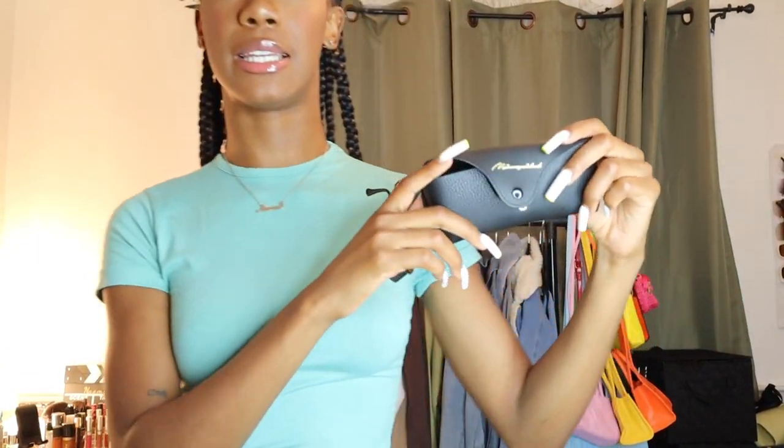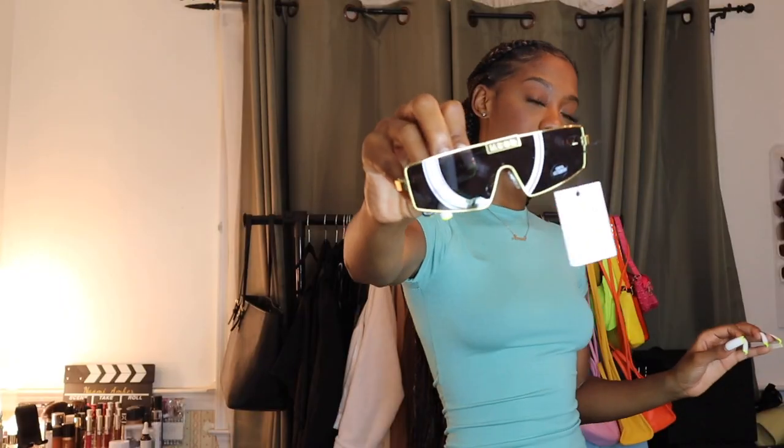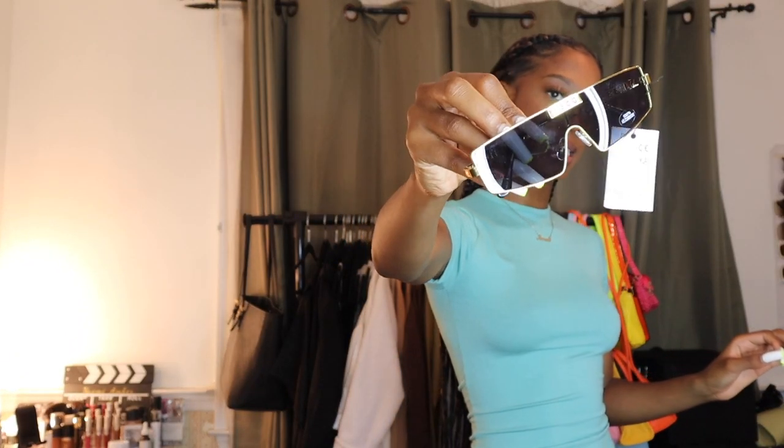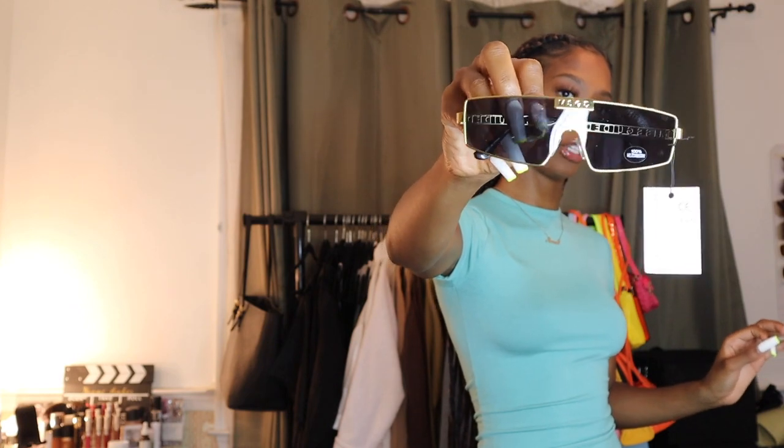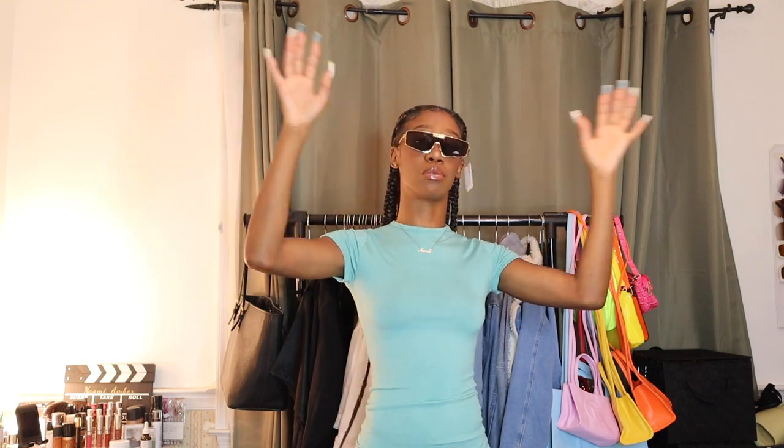It also came in a super cute Missguided eyeglass case. If you really don't like branded stuff, these next ones might not be for you — they're gold Missguided glasses with a gold trim and the Missguided writing on the side. I do have an outfit in mind for these but you'll have to wait until the next haul, so make sure you subscribe. I know there's a lot of branding, but she's cute — really cute.